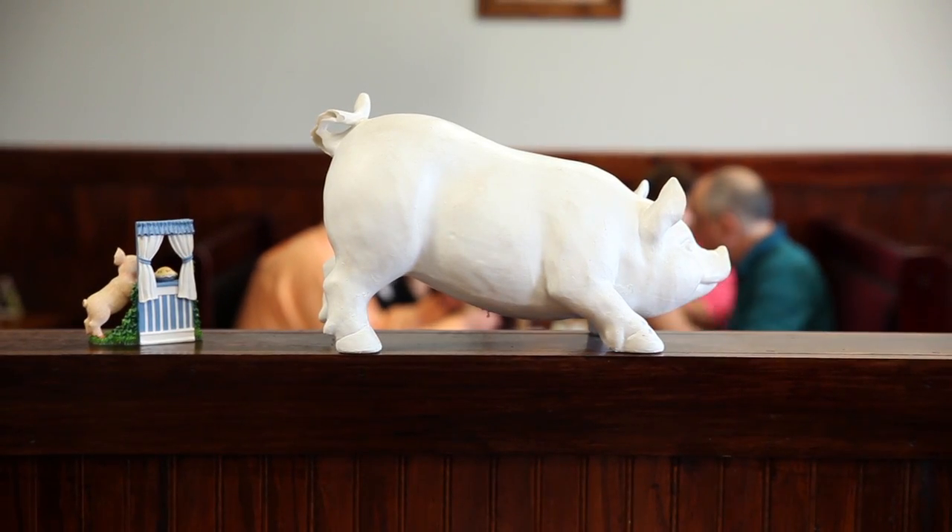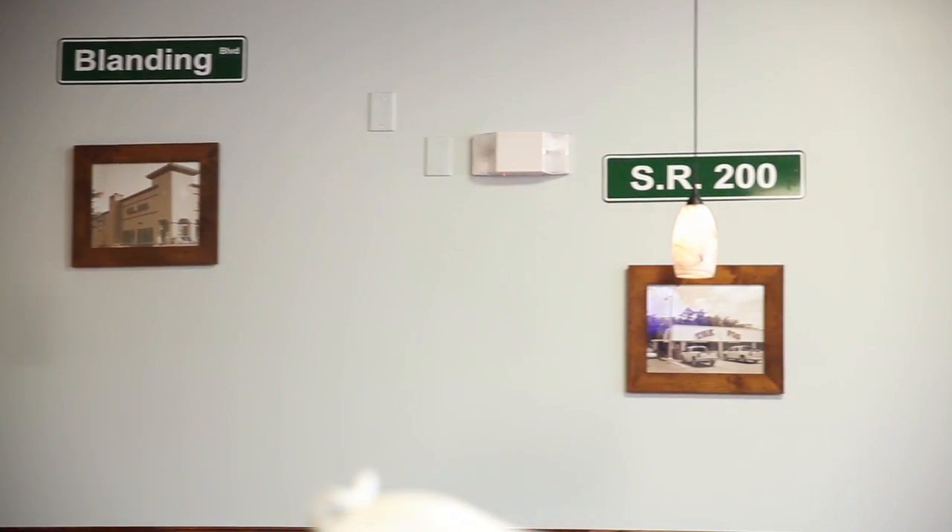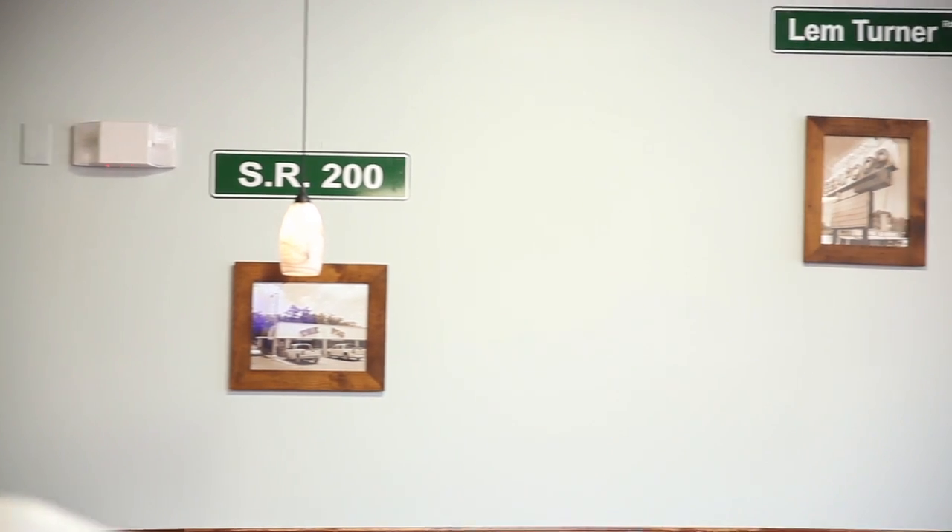Thank you all for coming tonight to Folio Weekly Bite Club. I want to tell you a little bit about the Pig. It's been around since 1955 in Jacksonville, so 60 years family tradition. You can see all the locations on the walls of the previous stores that are in town. This is the sixth location. It's been here for nine months.